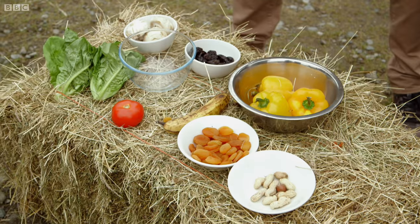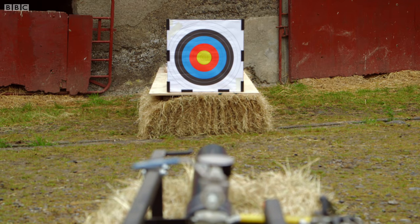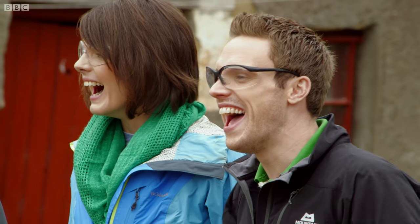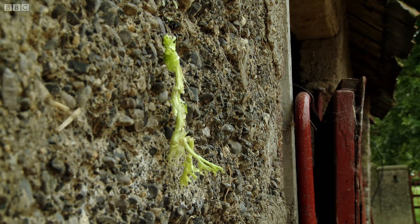So what are we going for next? Celery. Three, two, one. The celery just had poor aerodynamics and so a slower speed. It didn't have enough mass either. Once again, the food has come off worse than the target. But you made celery cling to a wall.